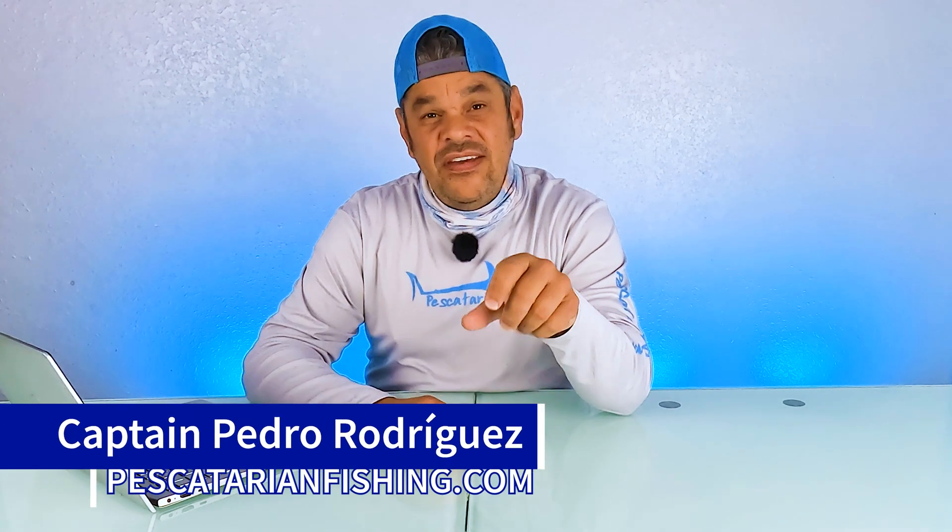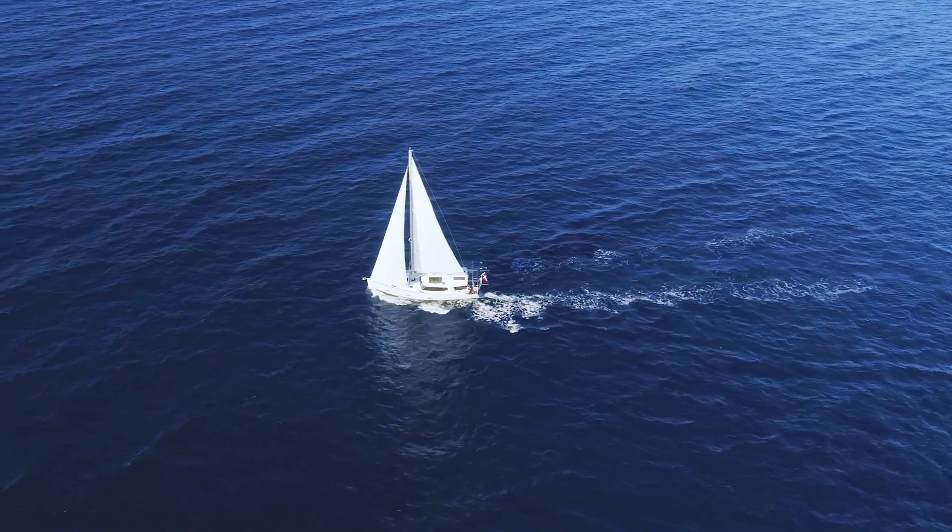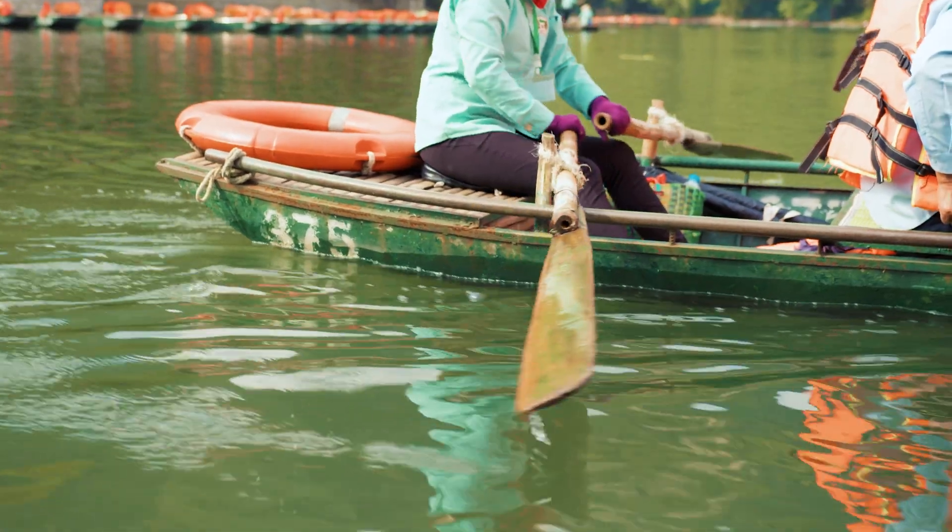Hello and welcome to the Rule 25 video. Rule 25 focuses on sailing vessels underway and vessels under oars.